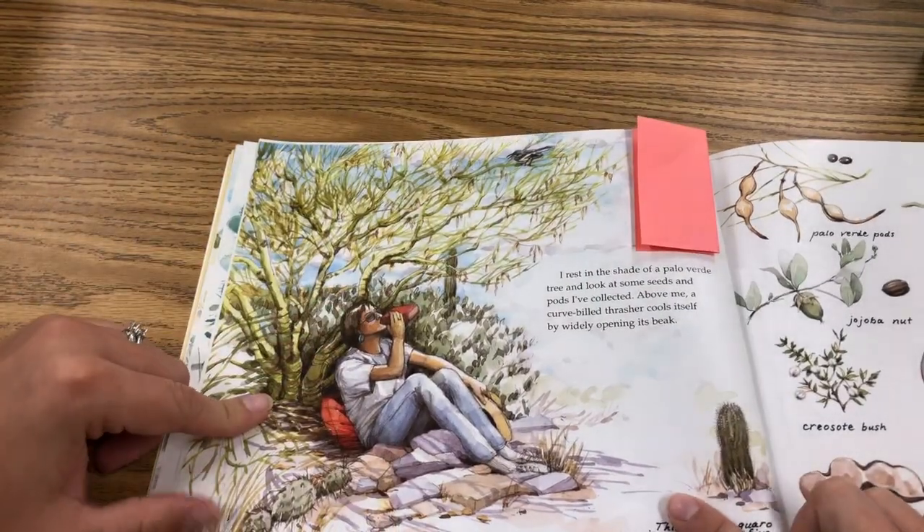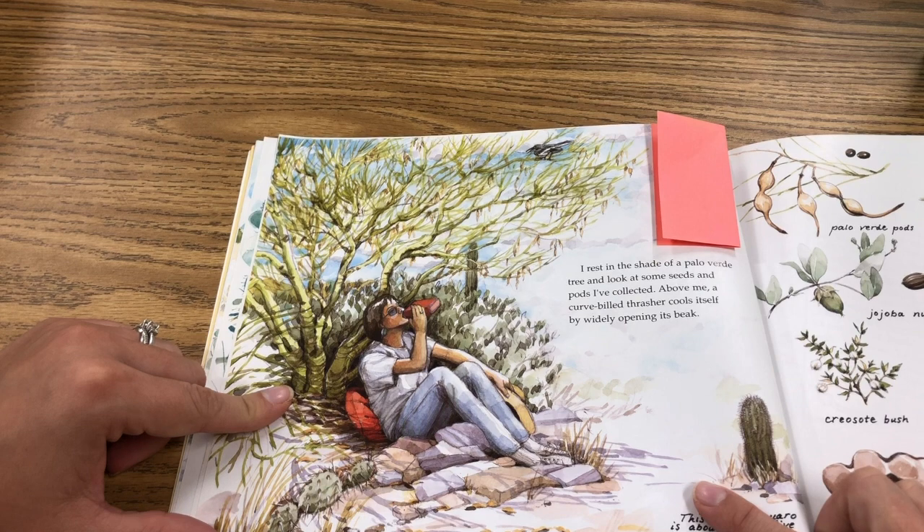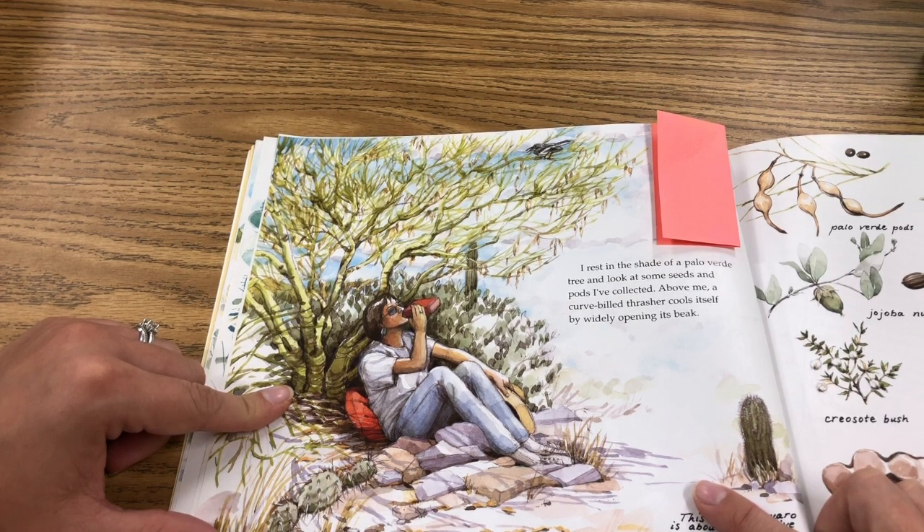I rest in the shade of a palo verde tree and look at some seeds and pods I've collected. Above me, a curve-billed thrasher cools itself by rapidly opening its beak.